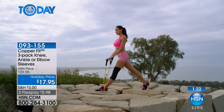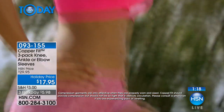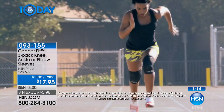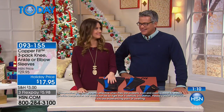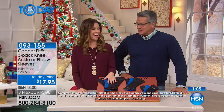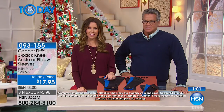Trainers and everybody else have been using compression for years and years, and it's so nice that regular people — not just professional athletes like Brett Favre — can also take advantage and utilize this. I like watching Brett run up and down the stairs. Let's listen to Brett and see what he has to say about it.